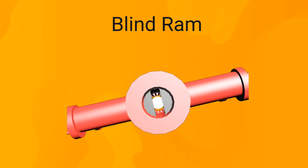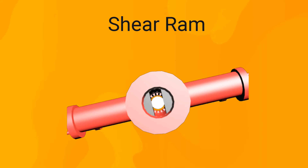The third is the blind ram, designed to shut in the well when there is nothing inside — it fully closes the wellbore. The fourth is the shear ram, designed to cut the tubular inside the wellbore. It is used as a last resort in case all other rams failed to contain the situation.